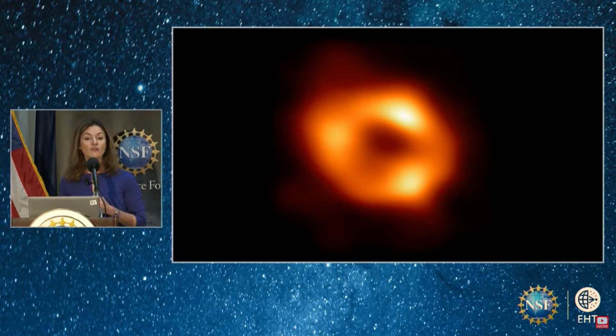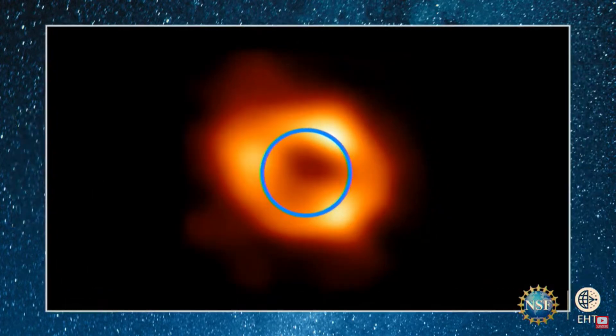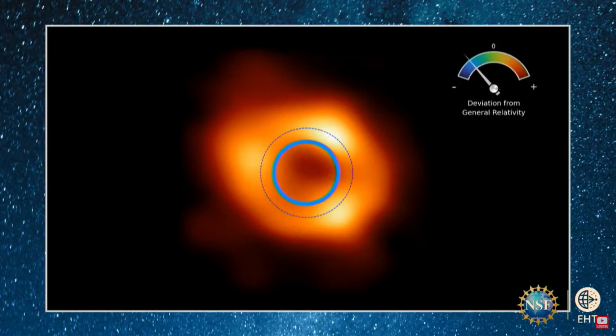By tracing these orbits we have come to know the mass of the black hole with extreme precision. That allowed us to make a prediction for how big the image and the black hole shadow should be if Einstein's theory is right — with no wiggle room and no parameters to adjust. The only way to change the size of the shadow is if we change the theory. And what we found was that our image was in very close agreement with theoretical predictions, leaving us very little freedom to change Einstein's theory of gravity.